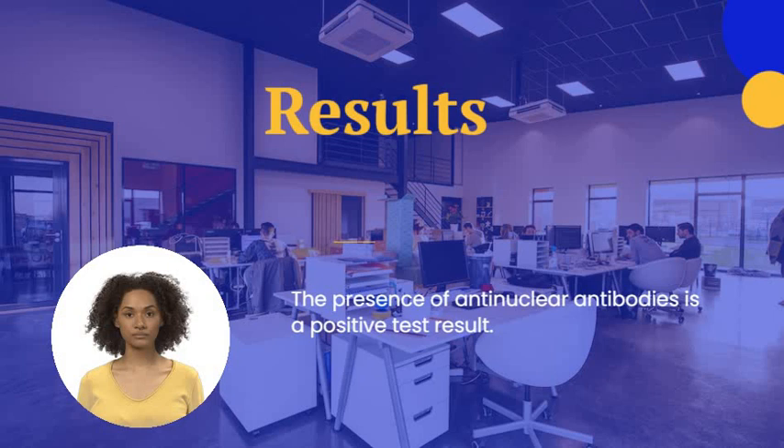If your doctor suspects you have an autoimmune disease, he or she is likely to order a number of tests. The result of your ANA test is one piece of information your doctor can use to help determine the cause of your signs and symptoms.